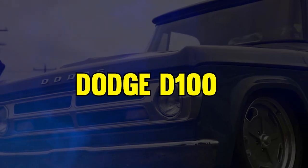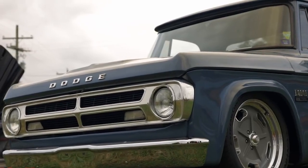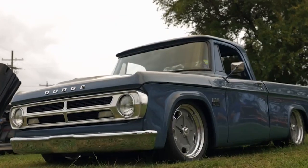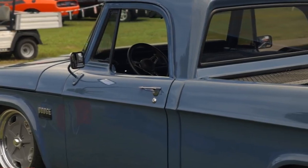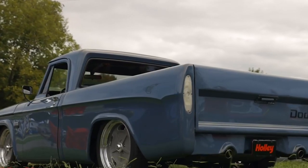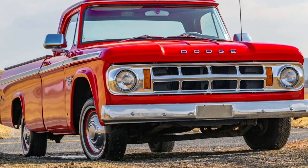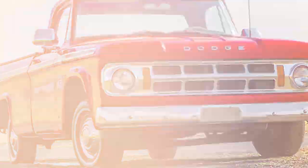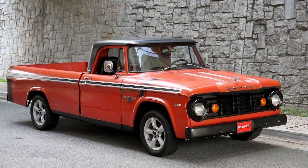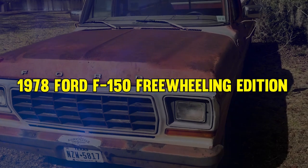At number 11, it's the Dodge D100. Produced in 1969, this truck blended muscle car power with practicality. Its unique stripes gave off major toughness vibes, making it a hit among younger drivers. Despite its cool factor and unique name, the D100 was rare to find, which only adds to the whole appeal. Under the hood, it roared with a powerful Dodge Big Block 383 V8 engine.